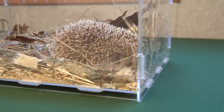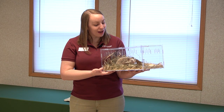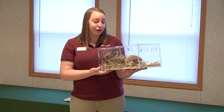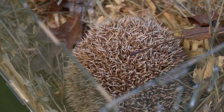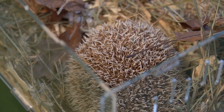Hedgehogs also need to be able to curl up to protect themselves from predators. They have a muscle that goes along both sides of their body and all the way around to their face and their rear end that kind of works like a drawstring bag. It's a very strong muscle, so when they're fully curled up it's very difficult for predators to get them open. There are some predators such as the badger that are strong enough to open them, but most of the time they are safe.